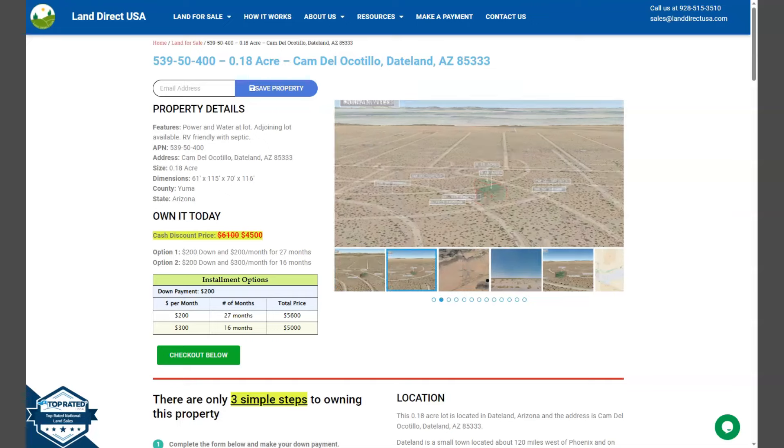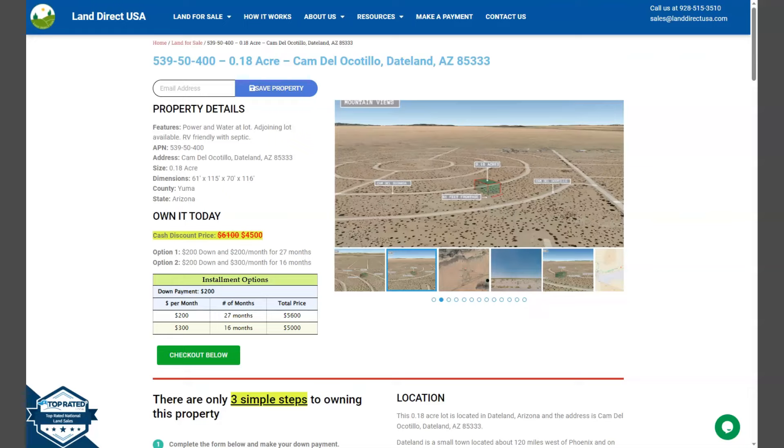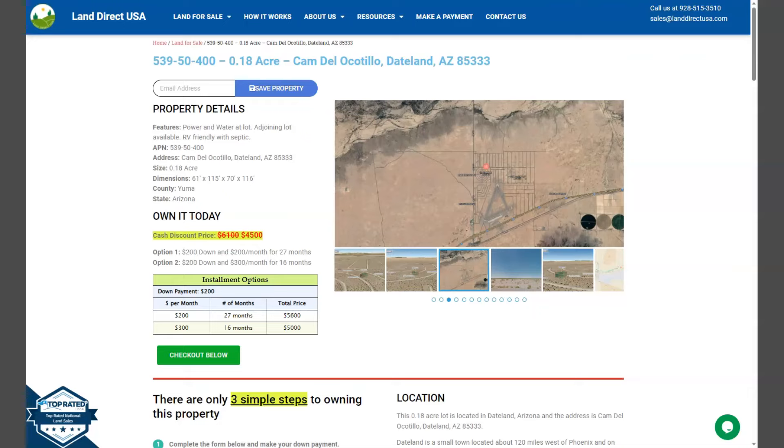Hi everybody, this is Brielle again from LandDirect USA, resource of quality and affordable land. We have here a 0.18 acre lot which is at Dateland, Arizona, and this is at Yuma County.